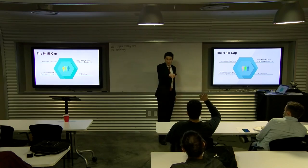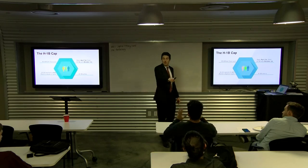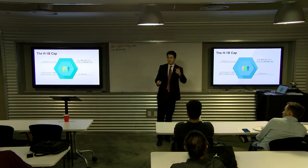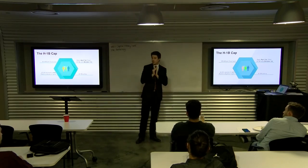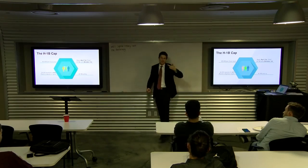Individuals who have a master's degree or higher actually get two plays in the lottery. How it works: for the 20,000 master's cap, they run a lottery first; if you're not selected there, they give you a chance to play with the 65,000. So you get two bites at the apple if you've got a master's degree or higher. You do not have to graduate from a U.S. institution — you can graduate from a foreign institution, but you would have to get your academic credentials evaluated to show they're equivalent to at least a U.S. bachelor's degree.